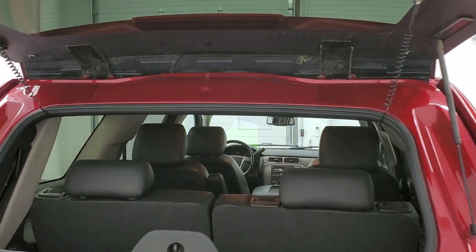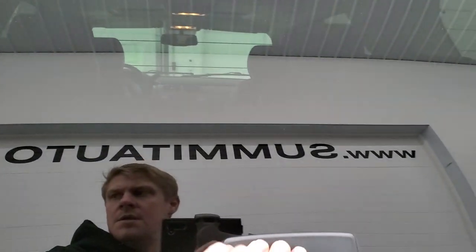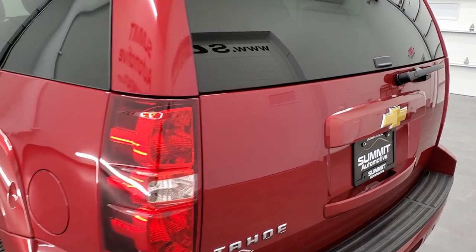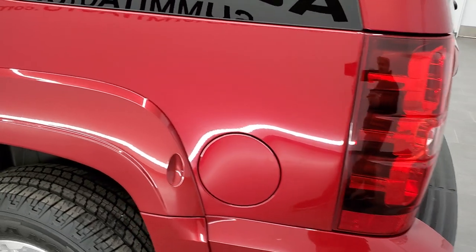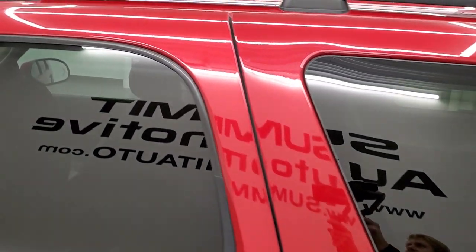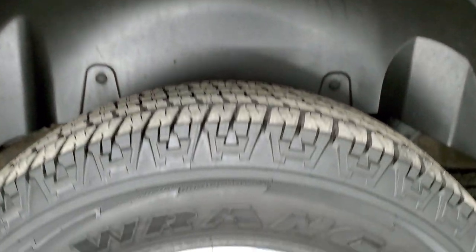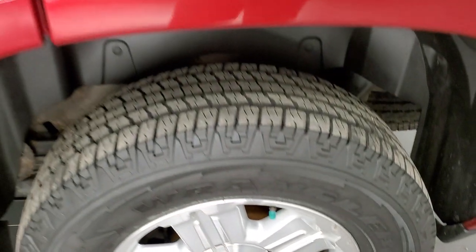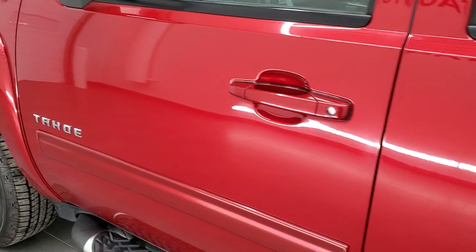The rear defrost elements are still intact. The gate shuts nice and solidly. As you go down the driver's side of the vehicle, it's just as clean as the passenger side — no dents or dings on the rear quarter, and the paint is in really nice condition. For full disclosure, the back rim on this side is just about as nice as the rest. Down the rest of the side it looks good — doors are really clean. It has power mirrors with built-in directional signals.